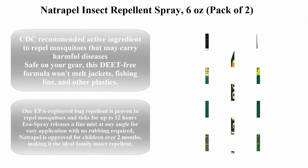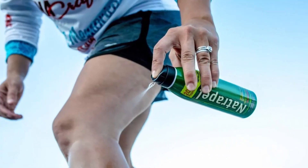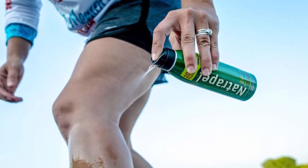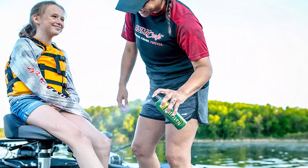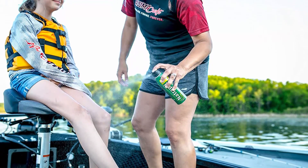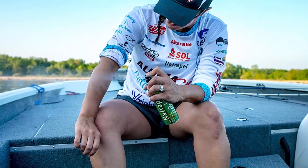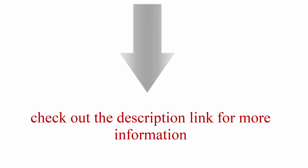Top 6: Natrapel Insect Repellent Spray, 6 ounces, pack of 2. CDC recommended active ingredient to repel mosquitoes that may carry harmful diseases. Safe on gear — this DEET-free formula won't melt jackets, fishing line, and other plastics. EPA registered bug repellent proven to repel mosquitoes and ticks for up to 12 hours. Eco spray releases a fine mist at any angle for easy application with no rubbing required. Approved for children over two months, making it the ideal family insect repellent.